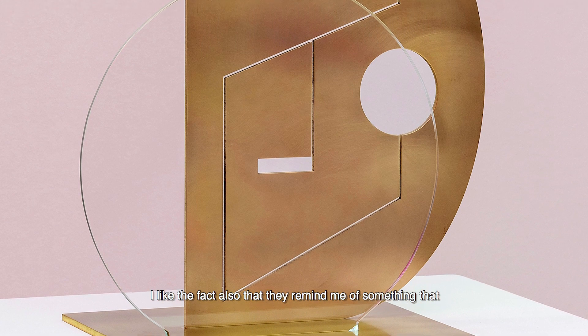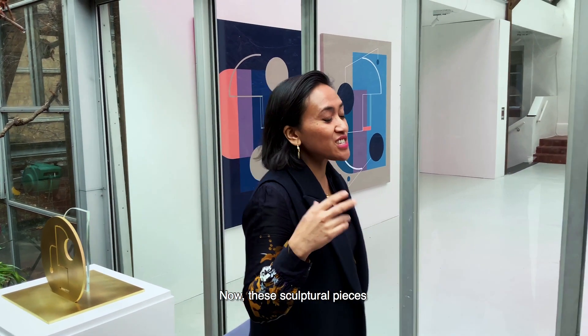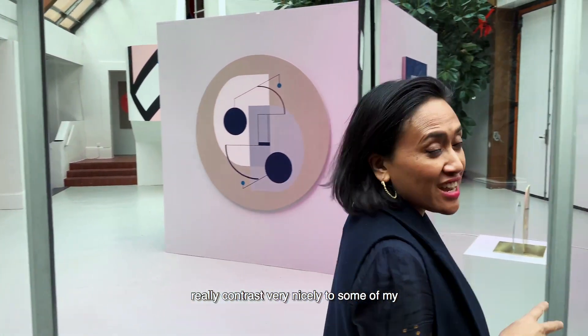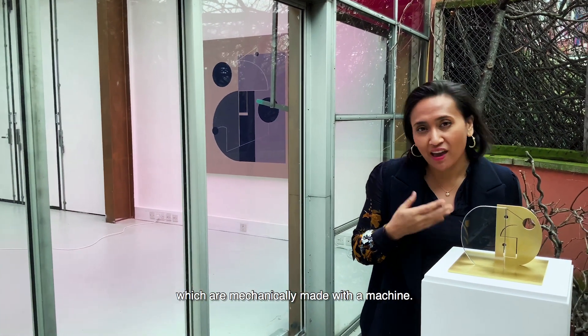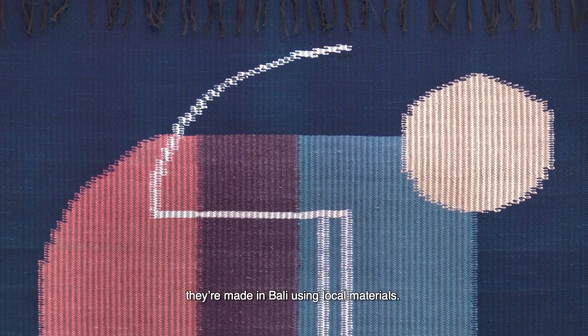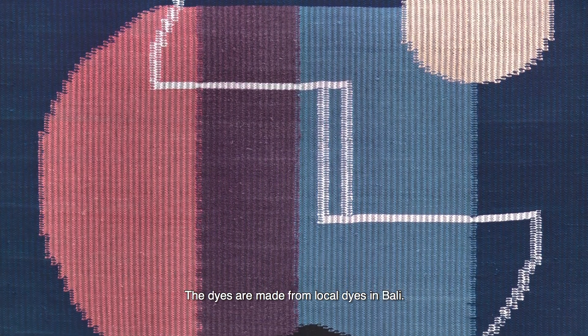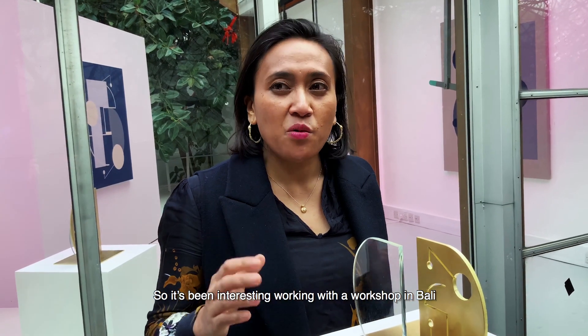I like the fact that they remind me of something that could be made in a factory. These sculptural pieces contrast very nicely with my textile pieces downstairs, which are handmade, as opposed to these, which are mechanically made with a machine. They are woven and made in Bali using local materials, with dyes sourced locally in Bali. It's been interesting working with a workshop in Bali to create these pieces.